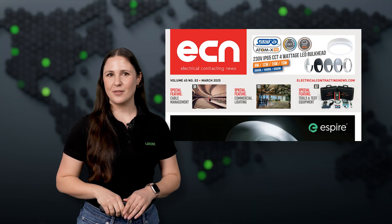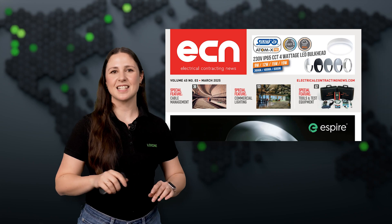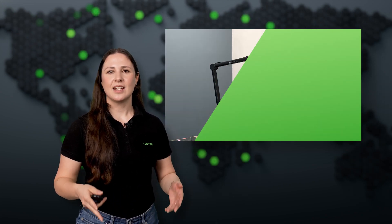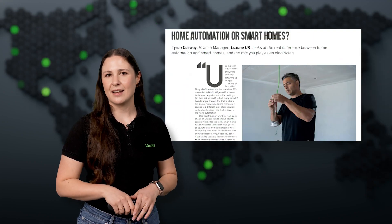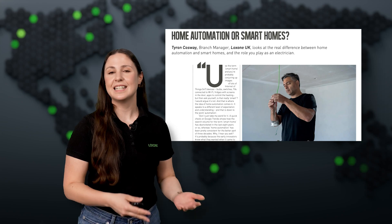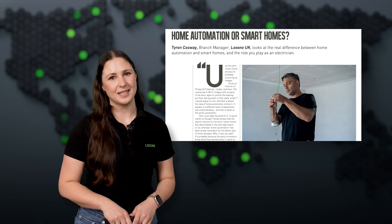Luxone has once again been featured in the industry press, this time in Electrical Contracting News (ECN) in the UK. The article, written by Tieran Causeway, our branch manager of Luxone UK, dives into the real difference between home automation and smart homes, highlighting why electricians play a key role in shaping the future of intelligent buildings. With the growing demand for automation solutions, this feature underscores how Luxone is leading the way in creating truly automated homes and businesses.